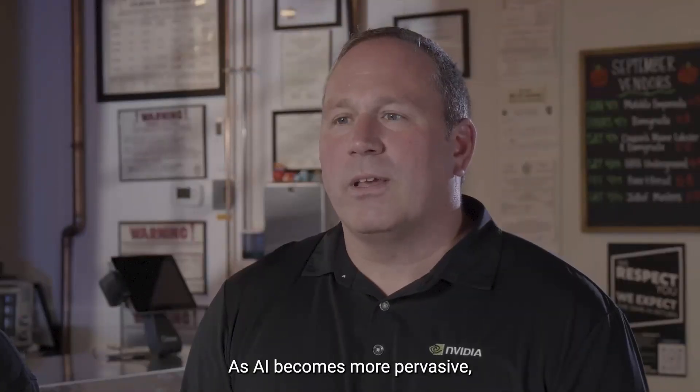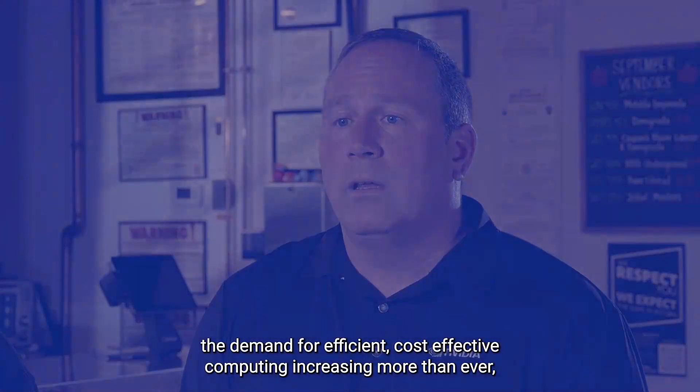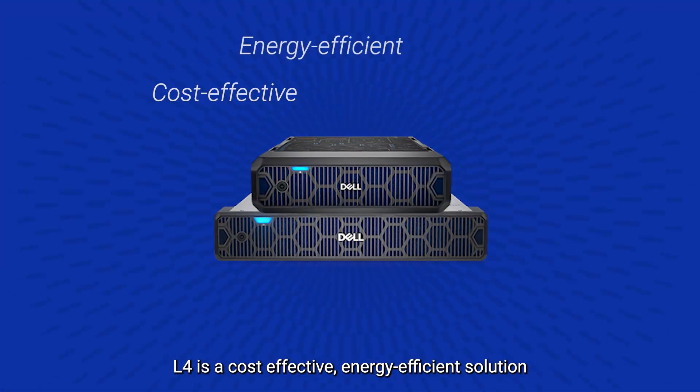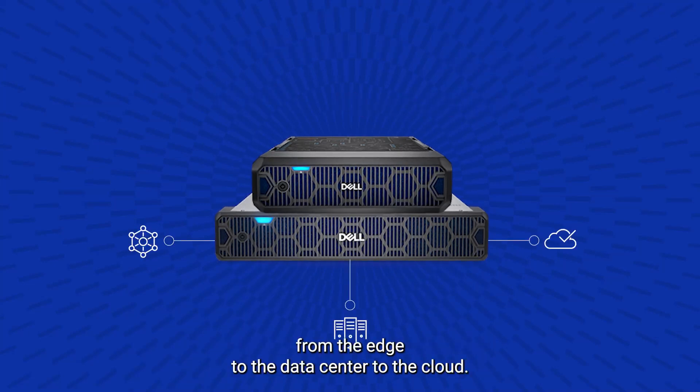As AI becomes more pervasive, the demand for efficient, cost-effective computing is increasing more than ever. The L4 is a cost-effective, energy-efficient solution for high throughput and low latency in every server, from the edge to the data center to the cloud.